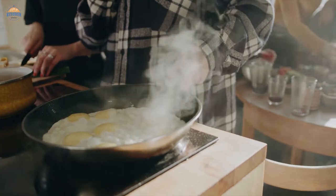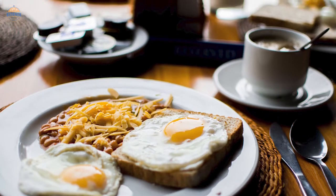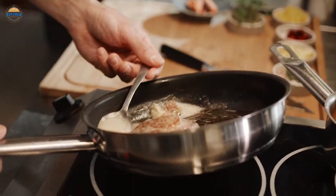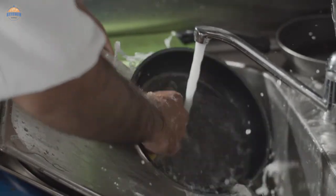The 8-inch nonstick frying pan is a versatile cooking utensil that can be used for many different purposes. It is perfect for making breakfast, lunch, or dinner and can be used to cook everything from eggs to steak. The nonstick surface makes it easy to clean and prevents food from sticking to the pan.